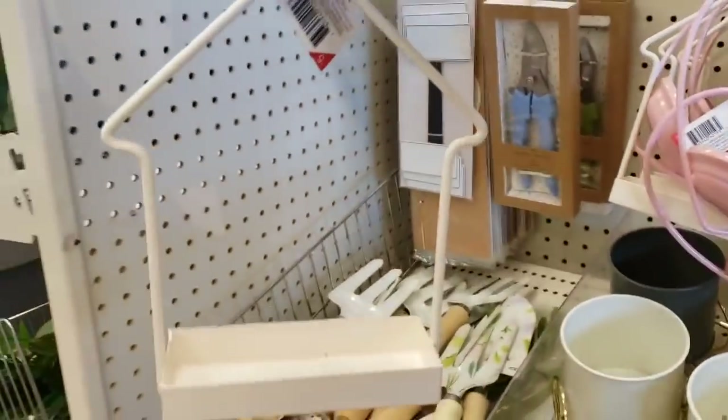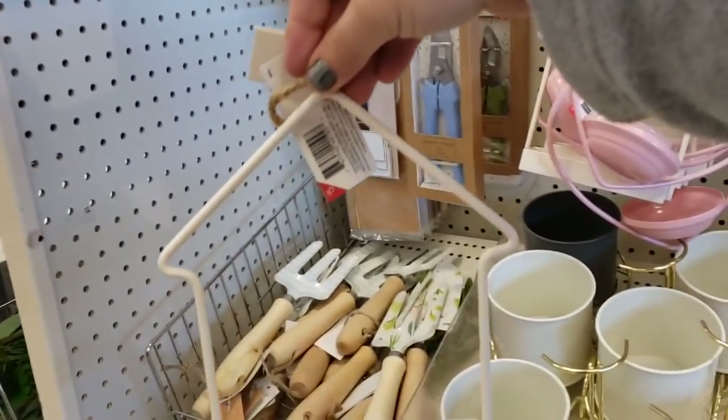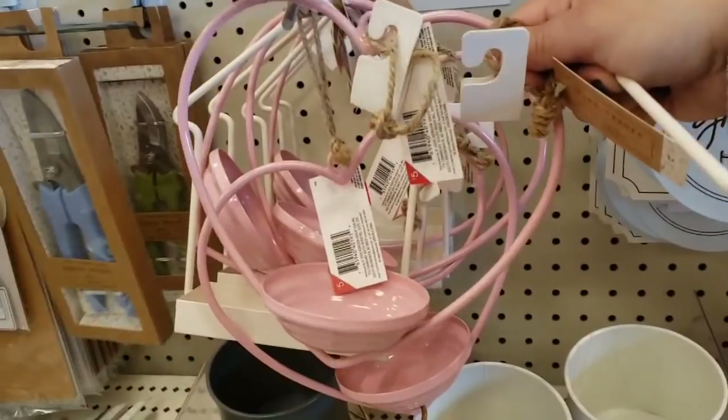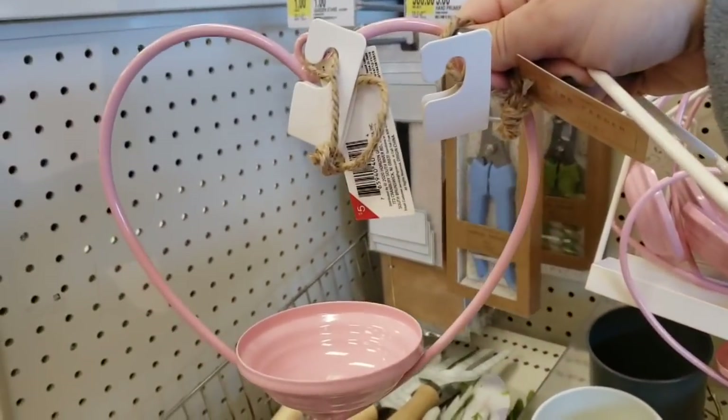Bird feeders — I love them, $5! And they have a heart one — oh my god, that's adorable.